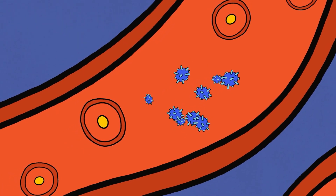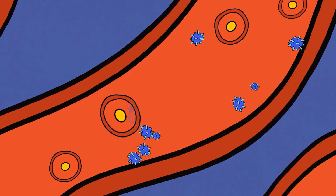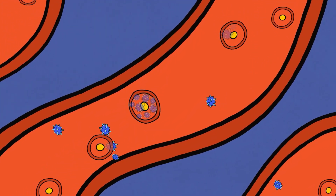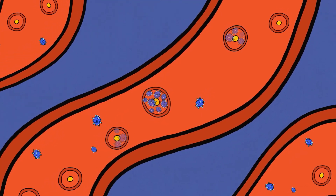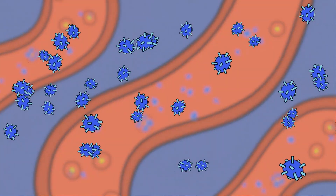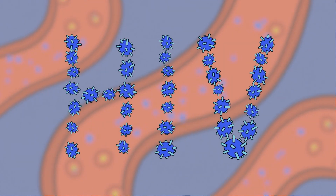These copies then go out into the body and find more CD4 cells and use them to make even more copies. The immune system tries to stop the cells from multiplying, but if the immune cells can't keep up, the HIV infection spreads to other parts of the body. At this stage, the infection becomes permanent.